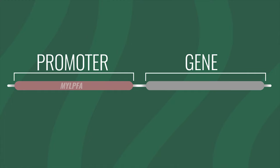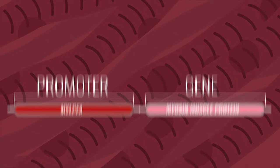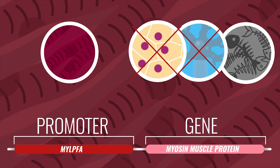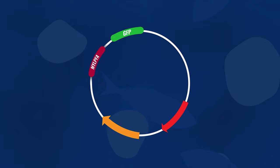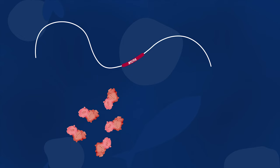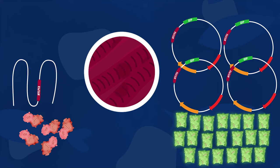For example, the Milpfa promoter in zebrafish is strongly active in the skeletal muscle, where it controls the production of part of the myosin muscle protein. Because the promoter is muscle-cell specific, the myosin muscle protein is not produced in the other cell types of the fish. We can engineer a synthetic piece of DNA where the GFP gene is placed next to the Milpfa promoter and insert this synthetic DNA into the zebrafish embryo. Now the fish has many Milpfa promoters — the original one enabling muscle protein production, and the others from the inserted synthetic DNA enabling production of the GFP protein. All promoters are activated in the skeletal muscle cells, and GFP is produced in great quantities.